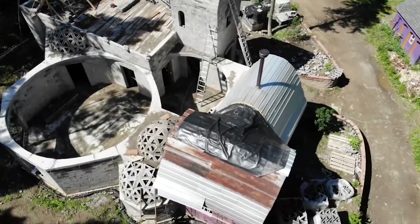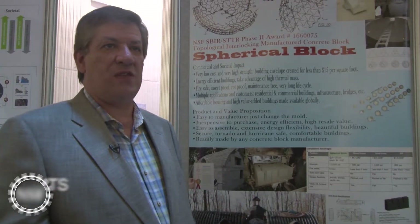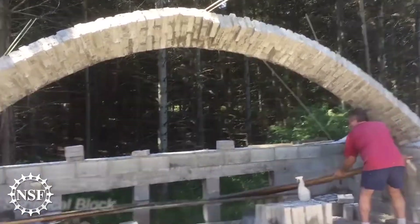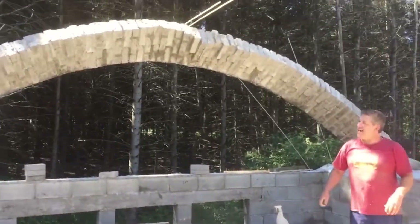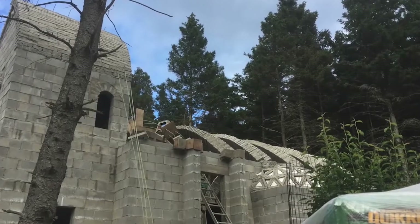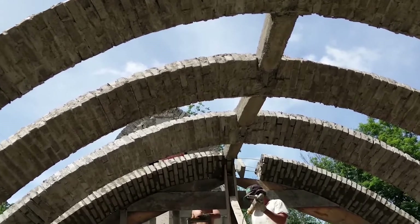The value proposition offered by Spherical Block is to create very high strength, very affordable housing and building structures made from an innovative manufactured concrete block, so that we can extend the architectural vocabulary of a traditional concrete block from merely straight vertical walls to roofs.